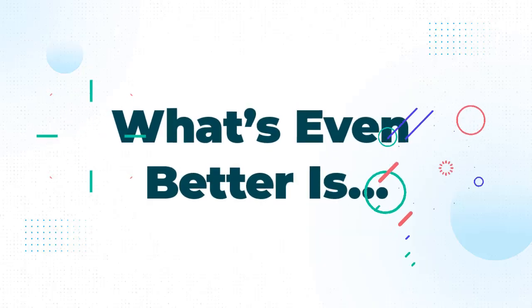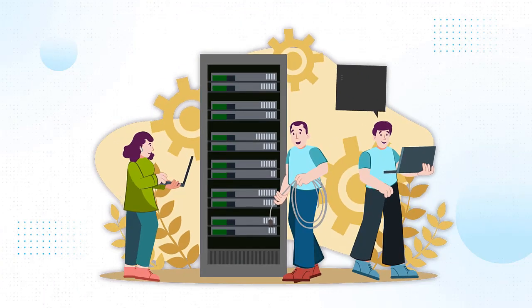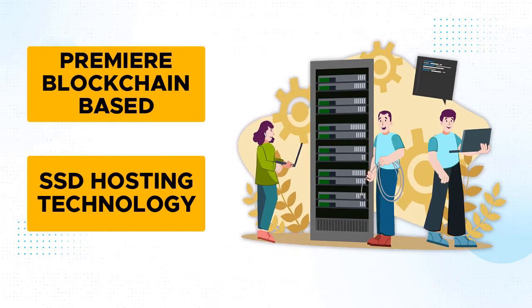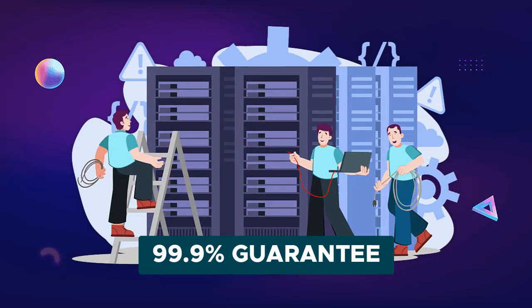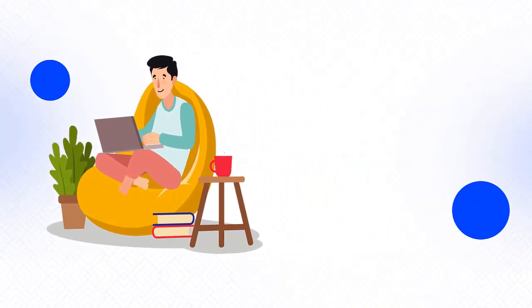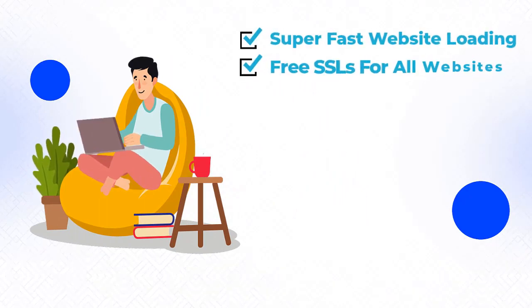What's even better is, with a small investment, you'll enjoy the benefit of hosting your websites using the world's premier blockchain-based SSD hosting technology, with unlimited bandwidth and 99.9% uptime guarantee. If that's not enough, you'll get super-fast website loading.